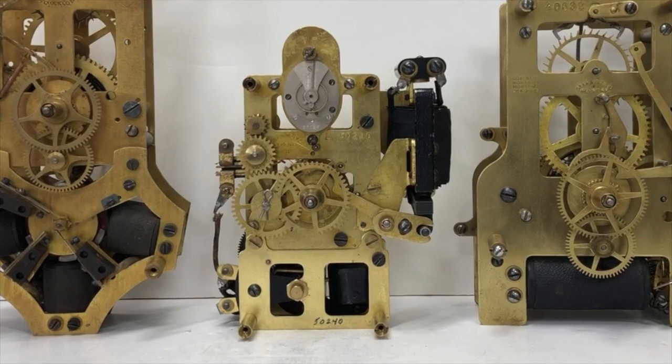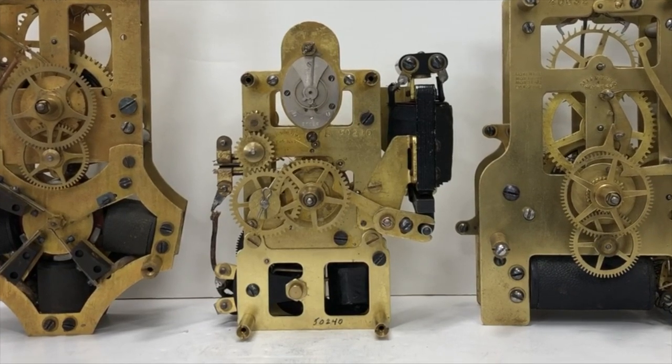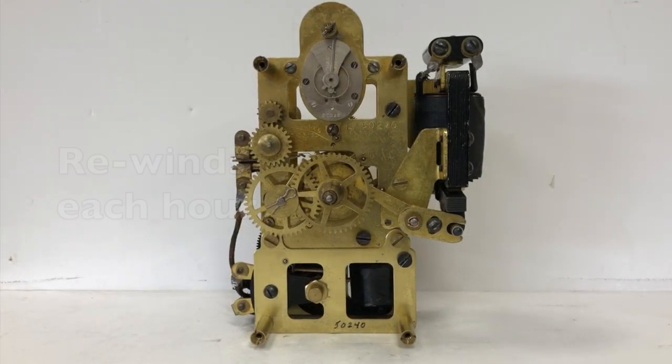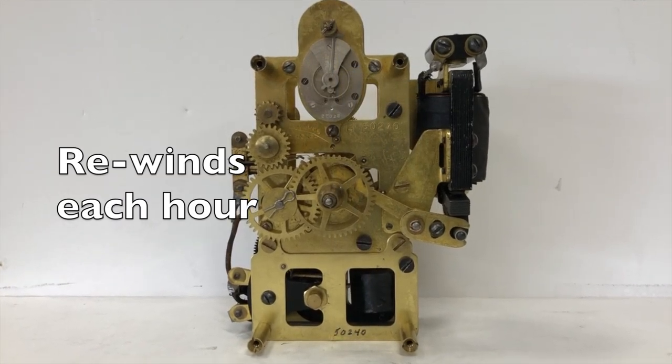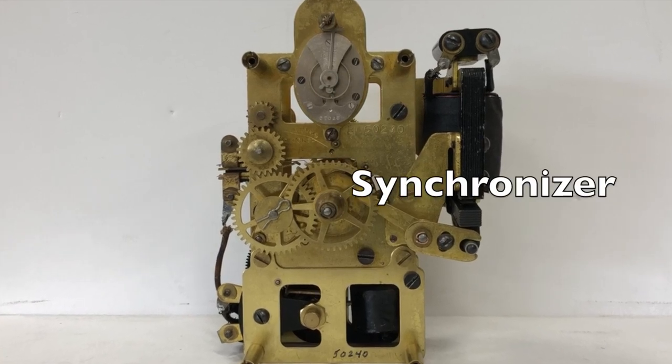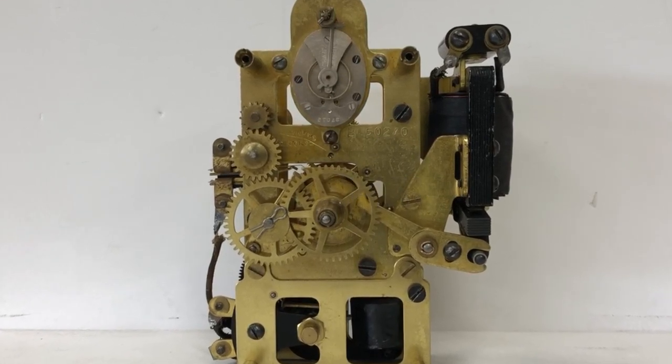A balanced wheel escapement is necessary — there is certainly no room for a pendulum. The escapements are made by Hamilton and have 11 jewels. The movement rewinds each hour and has a synchronizing coil designed to receive a synchronizing signal to assure Naval Observatory accuracy.